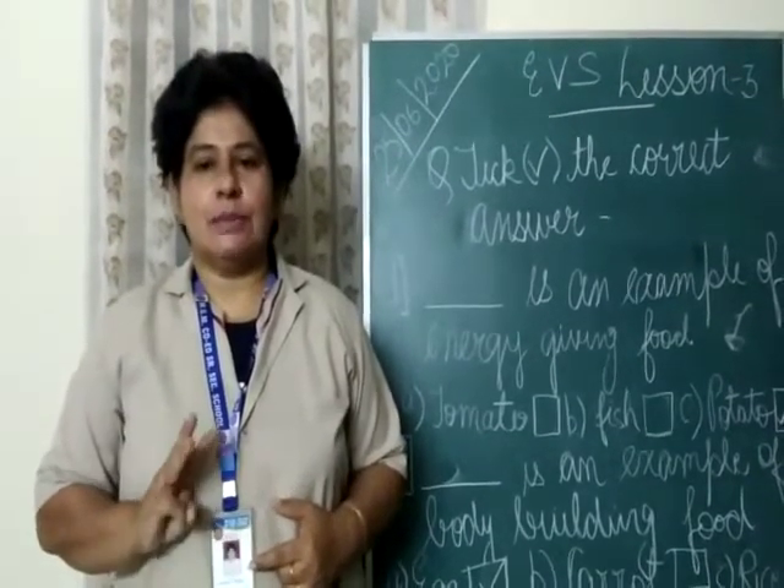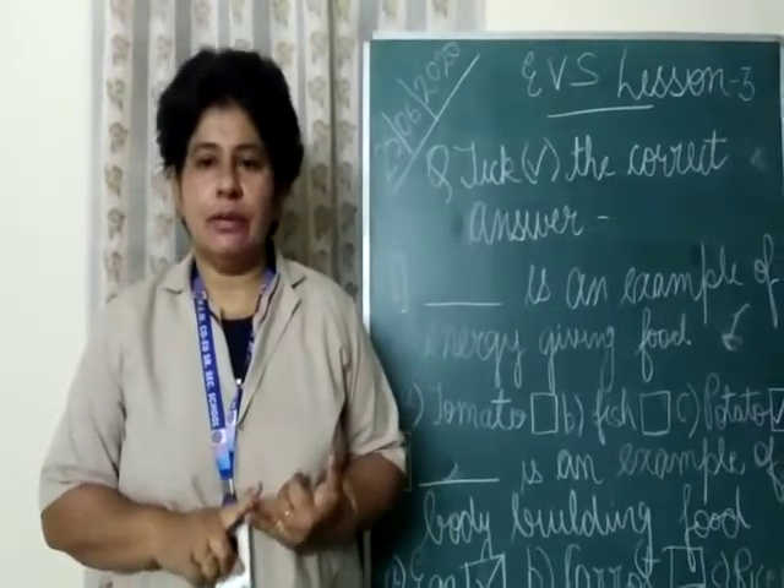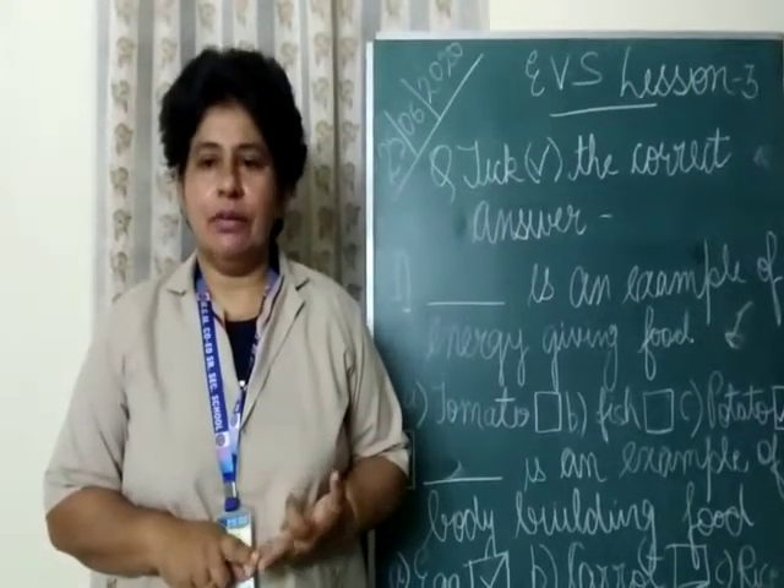There are three types of food: energy giving food, bodybuilding food, and protective food.